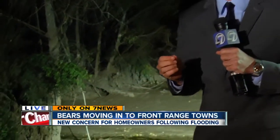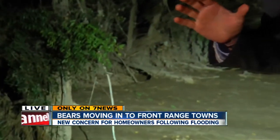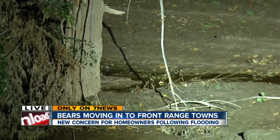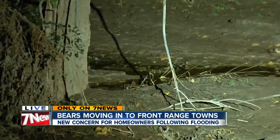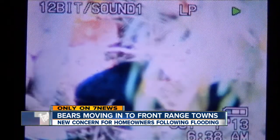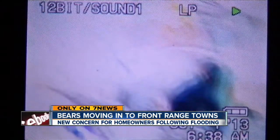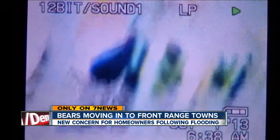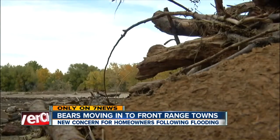The flood debris around the Big Thompson is providing plenty of easy meals. Here in Loveland, bears appear to be moving closer to town as they follow the trail of spoiled and rotten food. Mark Lundquist captured this home video this morning — a mama bear and her two cubs with their backs to us, one of the bears lifting its head as they rummage through flood debris.